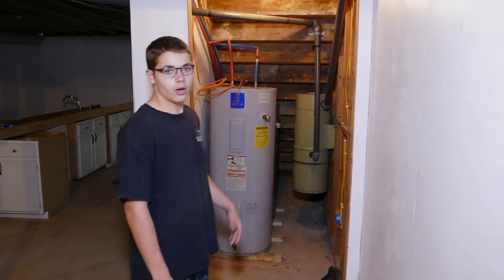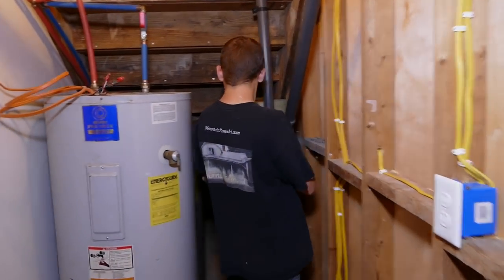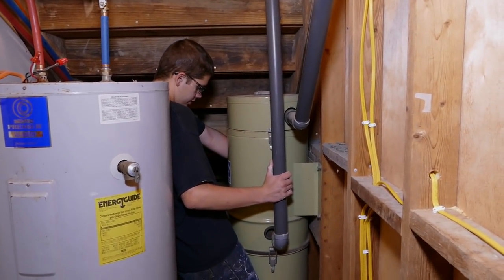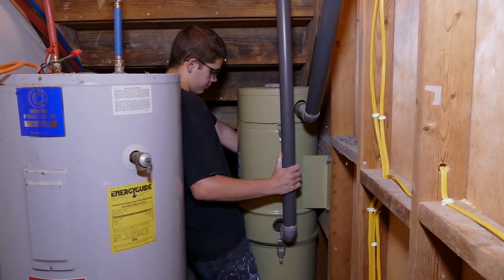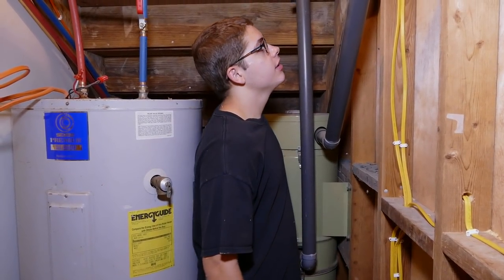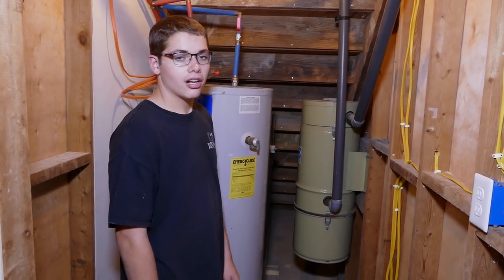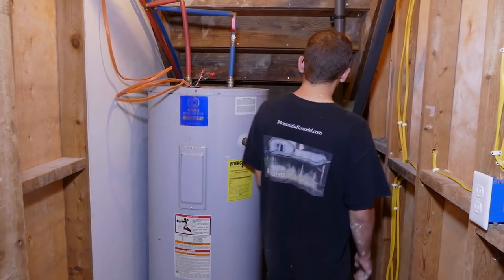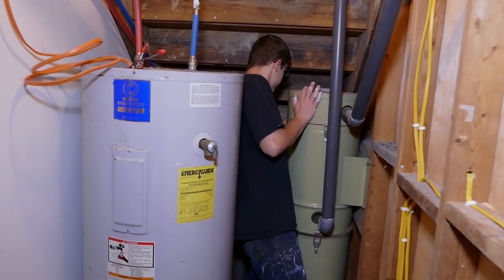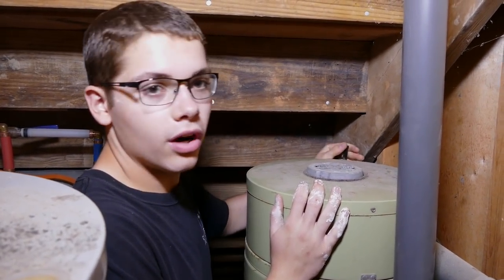I've walked past that thing a couple times wondering what it is. It says it's a central vacuum system. I've heard about these — this unit was high dollar in its day and it's probably high dollar now. I want to see if it will work but somebody stole the wiring to this too, so I'll find some wire and hook it up.